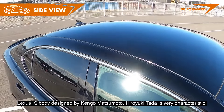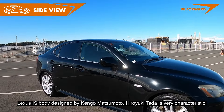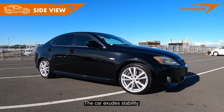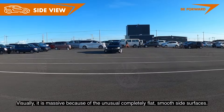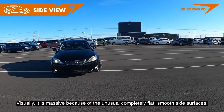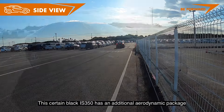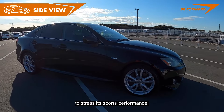The Lexus IS body, designed by Kengo Matsumoto Hirokitada, is very characteristic — the car exudes stability. Visually, it appears massive due to its unusual, completely flat and smooth side surfaces. This particular black IS 350 has an additional aerodynamic package to stress its sports performance.